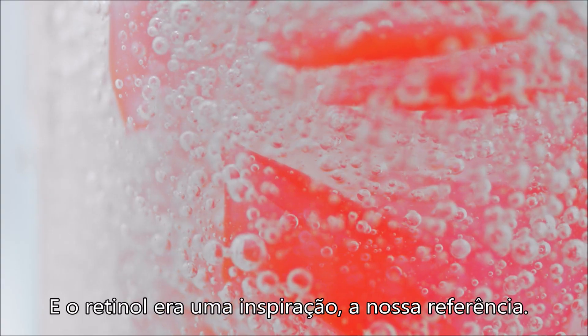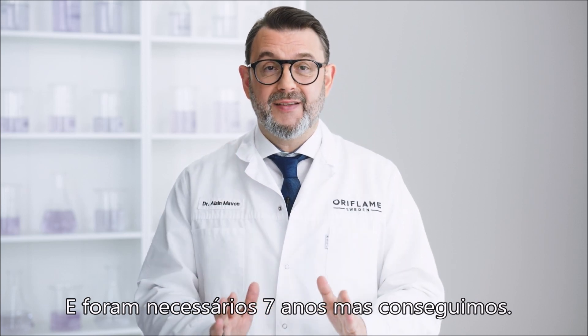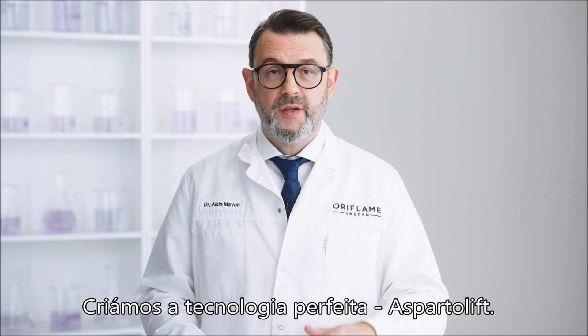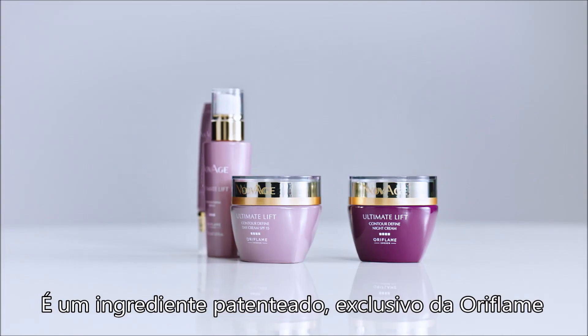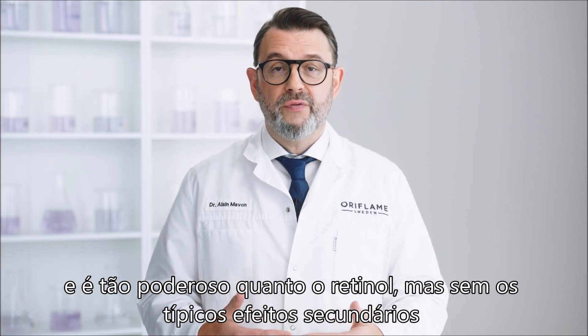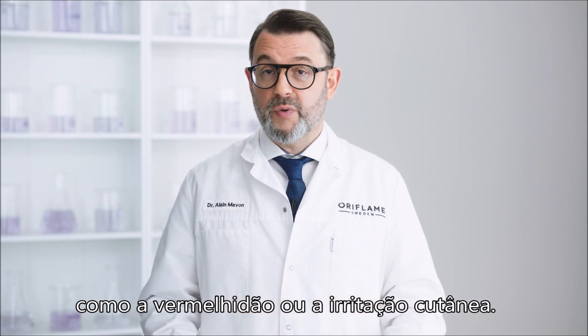And retinol was our inspiration, our benchmark. And it took us seven years, but we did it. We created the perfect technology, Asparta Lift. It's Oriflame's own exclusive patented active ingredient, and it's every bit as powerful as retinol, but without typical side effects like redness or irritation.